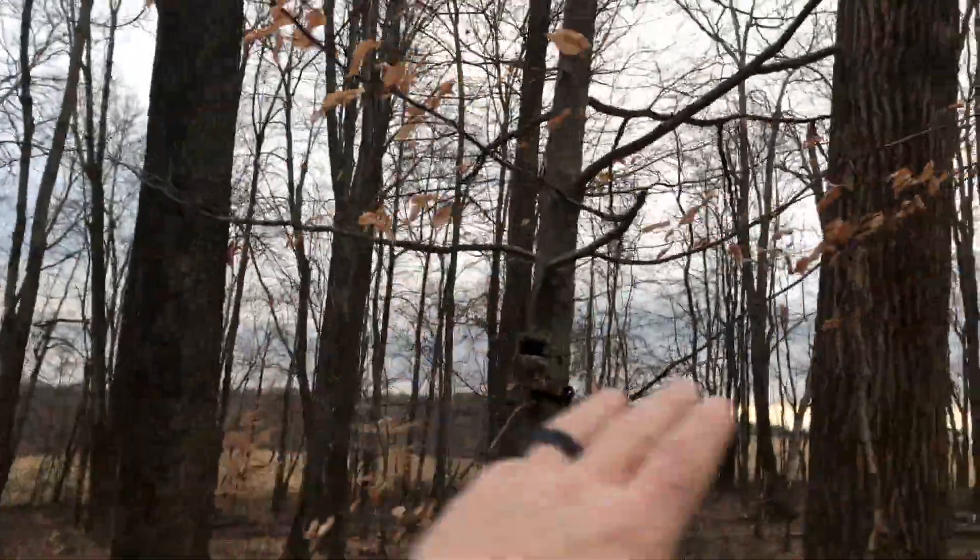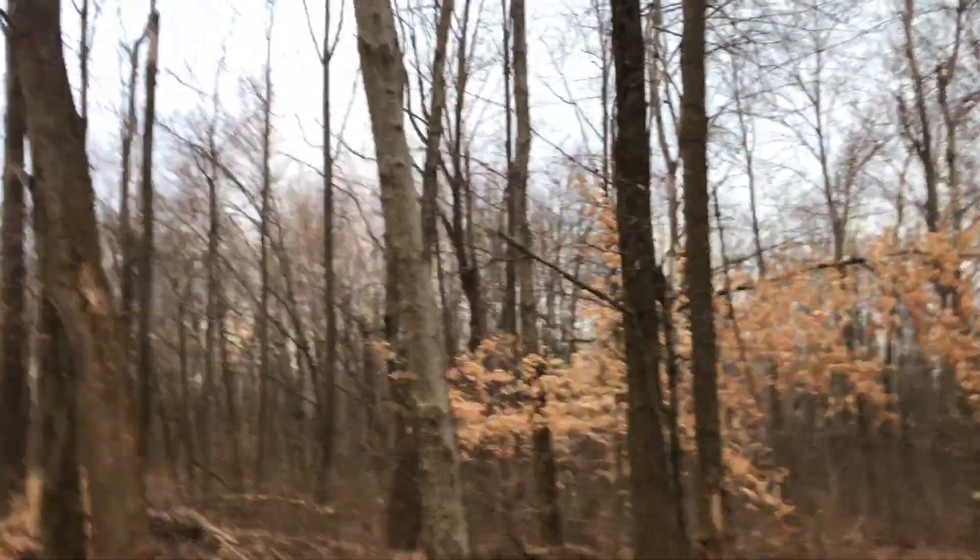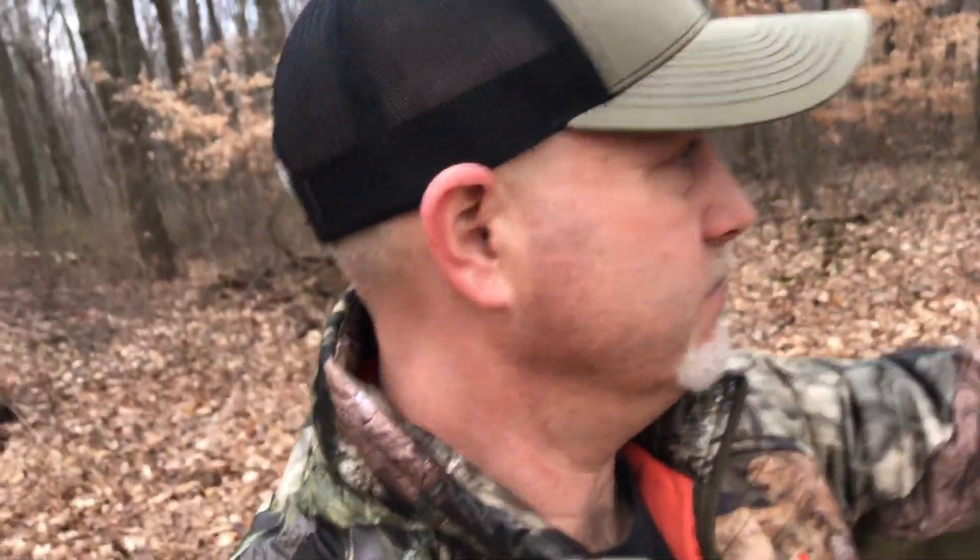I've got some great trees in here — big triple-trunk soft maples that'll make it really nice to get a stand in. I've also got some blow-downs where I can set up a Redneck ghillie blind. That's the kind of setup I look for. My tip today is: hunt the stomach.